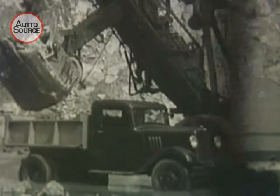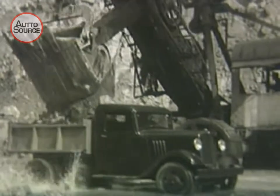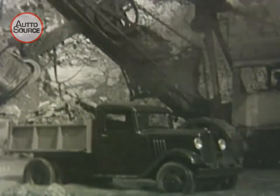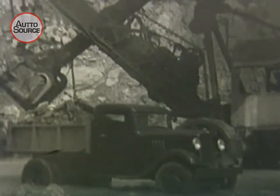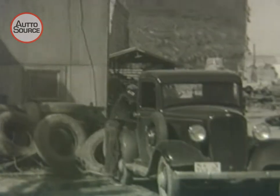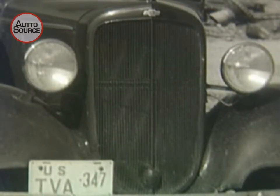Without efficient shovels like this and sturdy trucks to carry away the rock, many more years would be required to complete the building program. Look at the load they put on that Chevrolet truck! In addition to the ten-ton heavy-duty trucks, many other smaller, faster Chevrolet trucks and delivery cars are needed for a thousand and one different purposes.